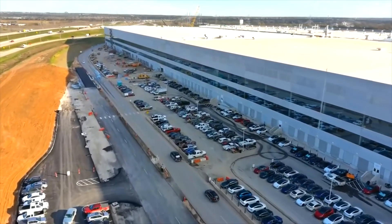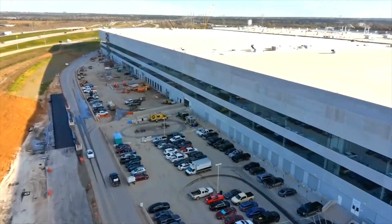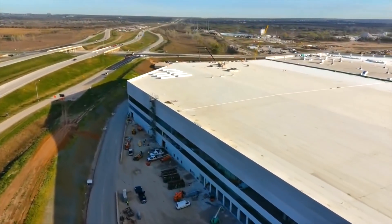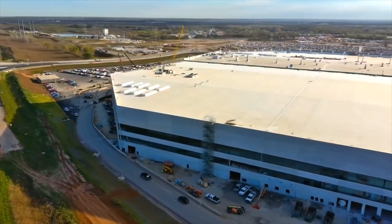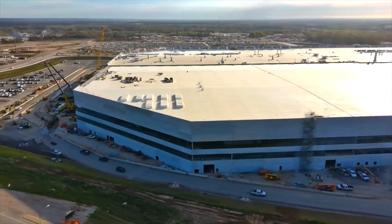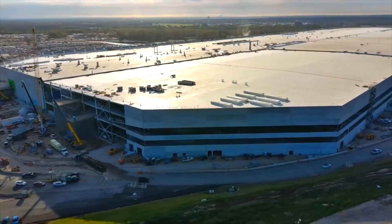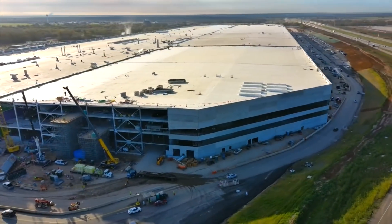I believe Austin is as far along as it could be right now and that they will start production soon. Even if they start in January and not December, they would have three months of producing cars — even in a low-number scenario — which would reduce the wait time by three months. That is why I believe Tesla is changing the delivery times. I think Austin is ready to go.